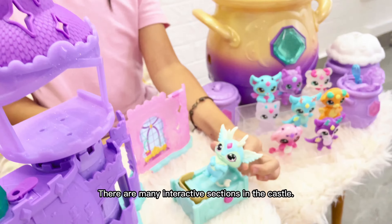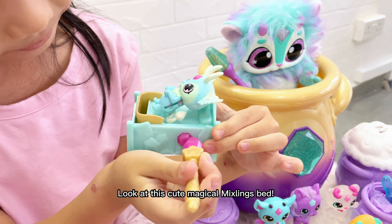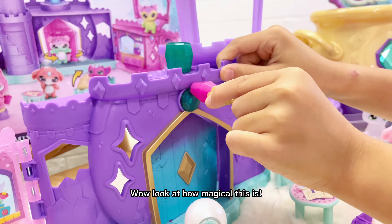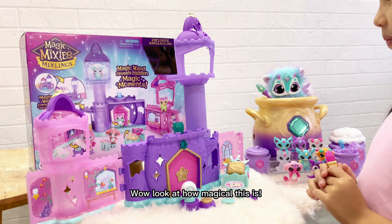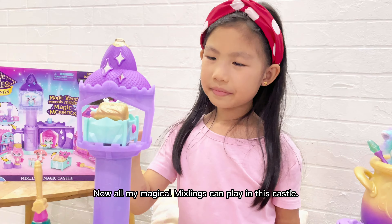There are many interactive sections in the console. Look at this cute magical Mixing bit! Wow! Look at how magical this is! Now all my magical Mixing can play in this console.